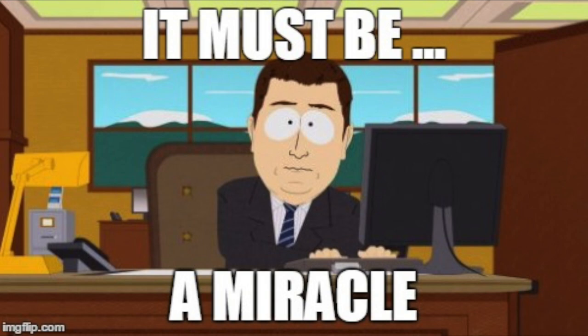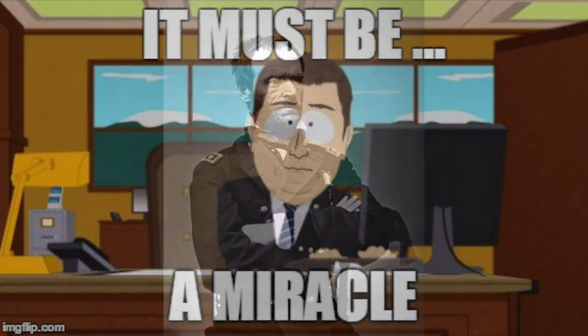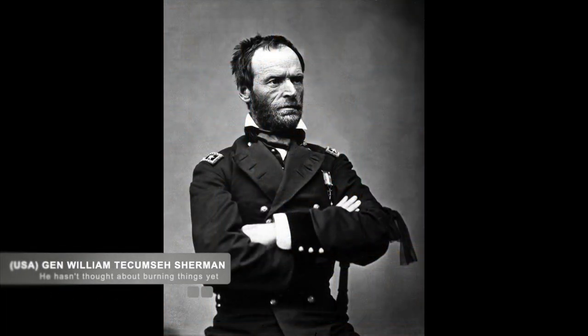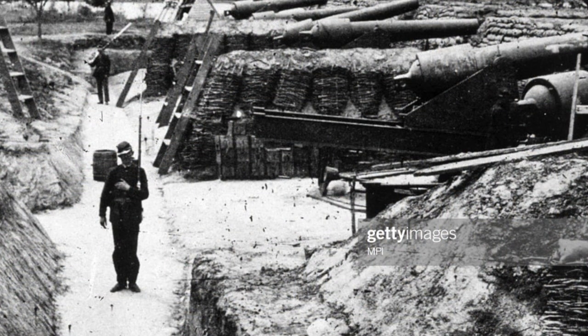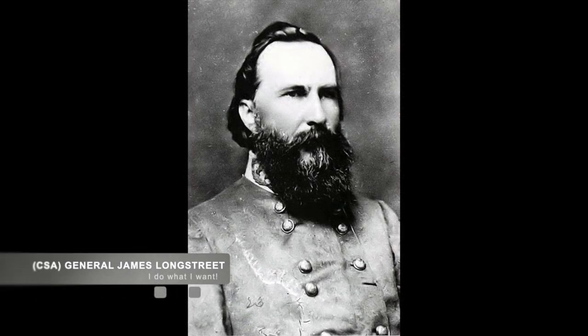The Union defenders of Suffolk had not been idle over the past few months, as Union Major General John J. Peck had constructed more than 15 miles of entrenchments and 8 forts, all to protect his 17,000 Union soldiers from an expected Confederate attack. The defenses also helped protect the southern approach to the Norfolk Shipbuilding Harbor at least 15 miles east of Suffolk. Suffolk was a thorn in the side of Confederate General Longstreet in his attempt to gather enough supplies for the Confederate Army.